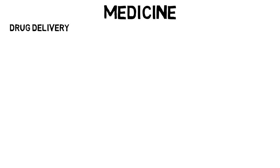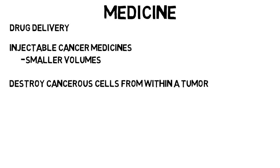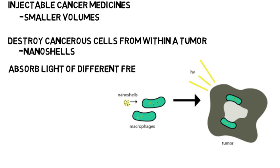Next is medicine, and many articles say that nanotechnology is the future of medicine. A really common topic is drug delivery — ways to transport a compound in the body. Nanotechnology is allowing injectable cancer medicines to be delivered in smaller volumes while increasing the amount of the drug, which would help reduce medication errors. Researchers are also looking for ways to destroy cancerous cells from within a tumor. For example, they want to use nanoshells, which are a type of nanoparticle designed to absorb light of different frequencies and generate heat, so that when inside the tumor the intense heat can kill tumor cells without harming healthy ones.